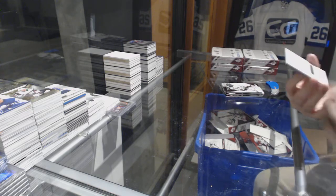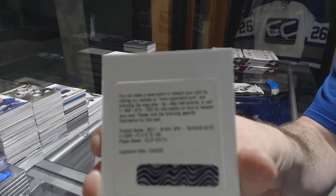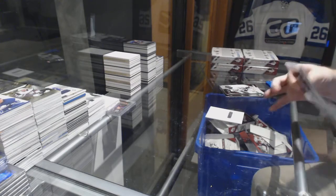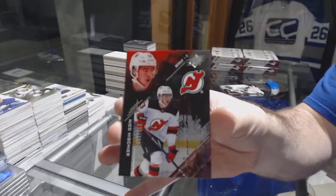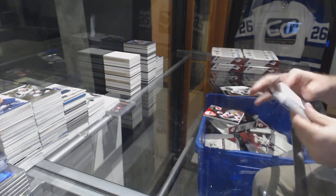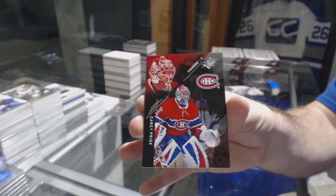For the Rangers, Philip Heedle to /199 Rookie Auto. For the Devils, /299 Rookie — Nico Hischier. For the Montreal Canadiens, /299 Terry Price.